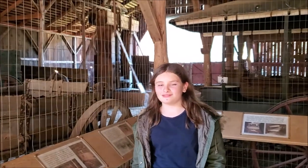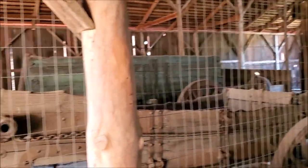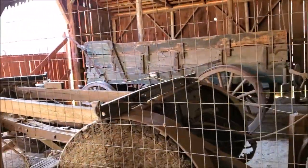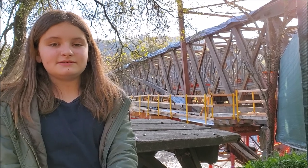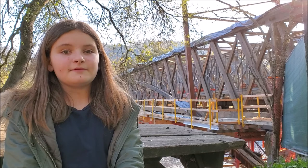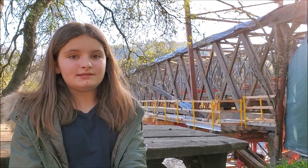Here in the state park are some of the original wagons that crossed the bridge. This bridge was very busy because it was the best route over the Sierra to the Comstock Road before the Transcontinental Railroad was complete in 1869.